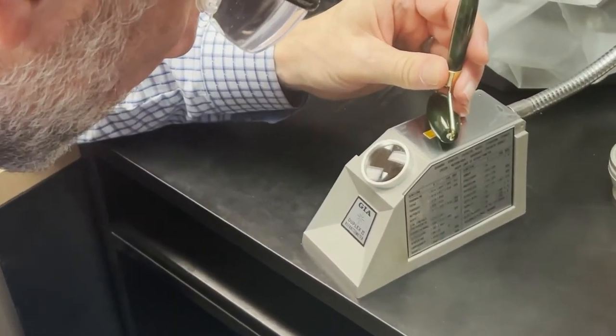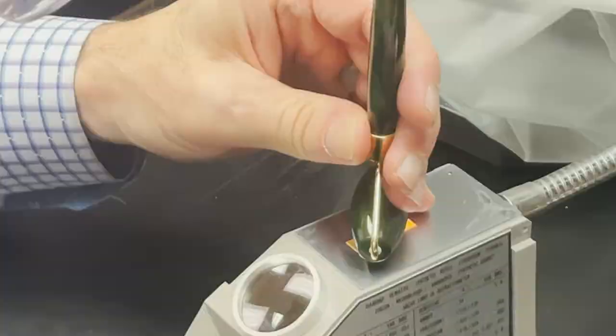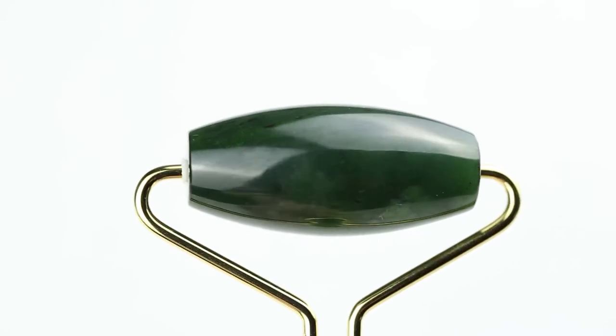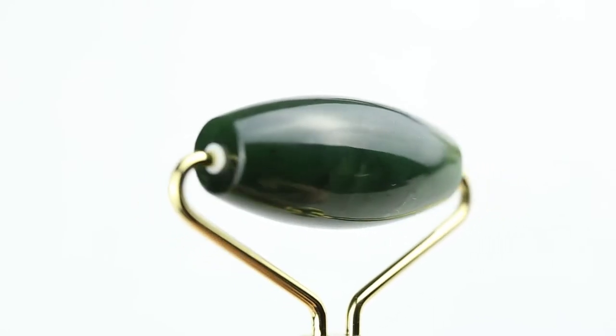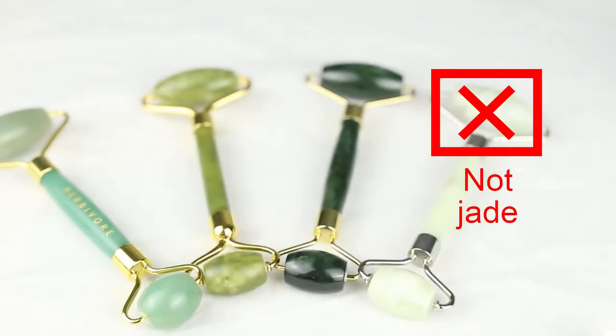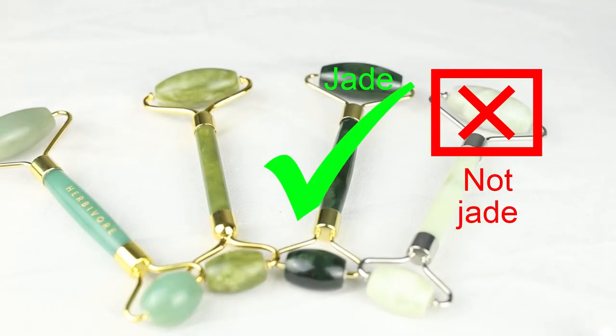Here's a video of Jeff testing this jade roller with a refractometer. The result: nephrite. Nephrite's refractive index is between 1.606 and 1.632, which is exactly what the refractometer showed. The Authentic Canadian Jade Roller from jademine.com is conclusively natural nephrite jade. If you would like to purchase this real jade roller, a link is included in the description below.